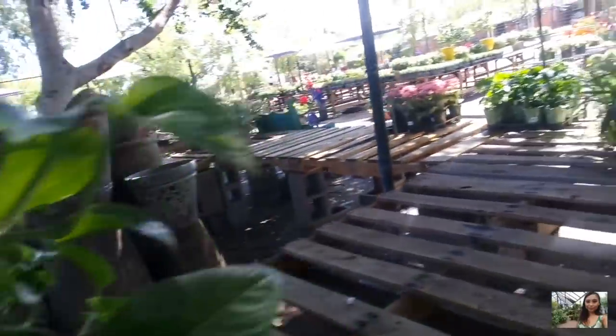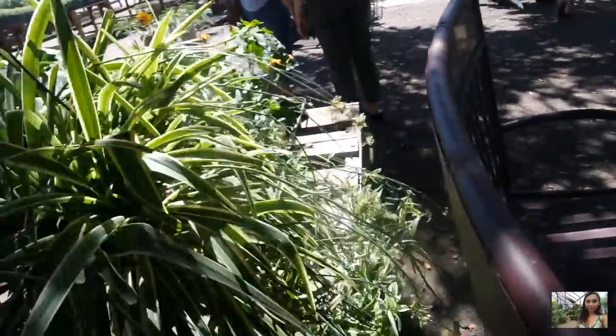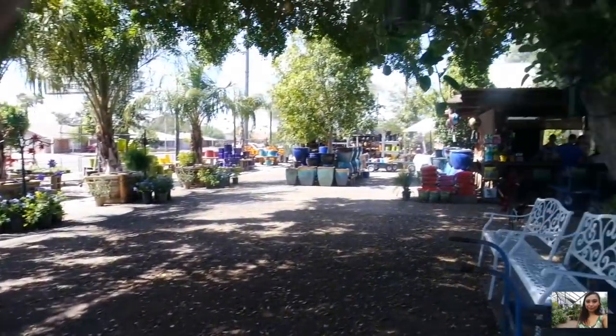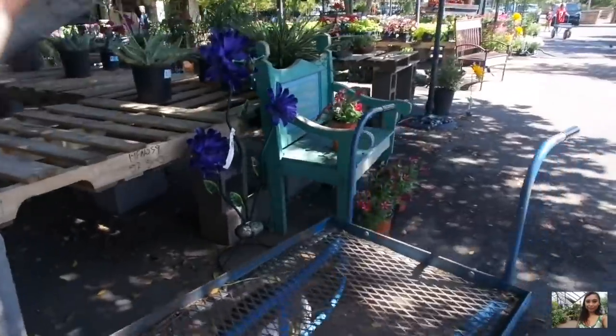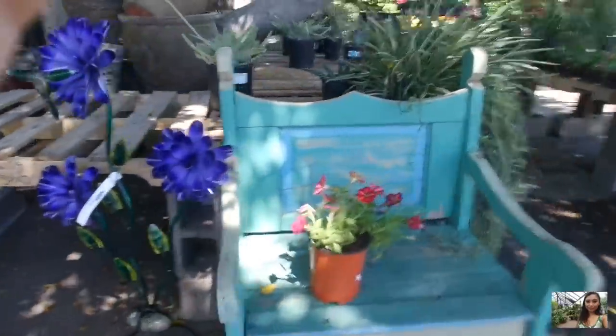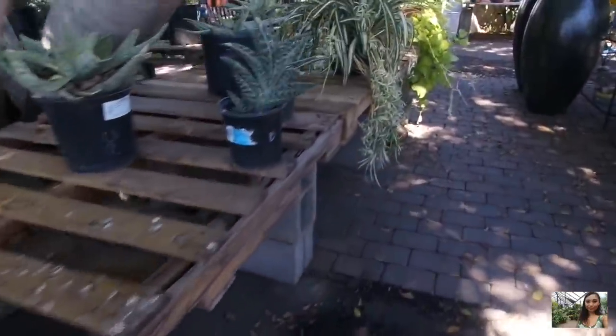Some pothos. Here's a big spider plant, priced for $20 — actually, this is a deal for $20. Look at all the babies here. That is definitely a deal. And then you can see there's more plants hanging here. Such a cool spot. Here's another spider plant. Oh my god, look at all these babies — goals. Here's another spider plant, priced for $20.